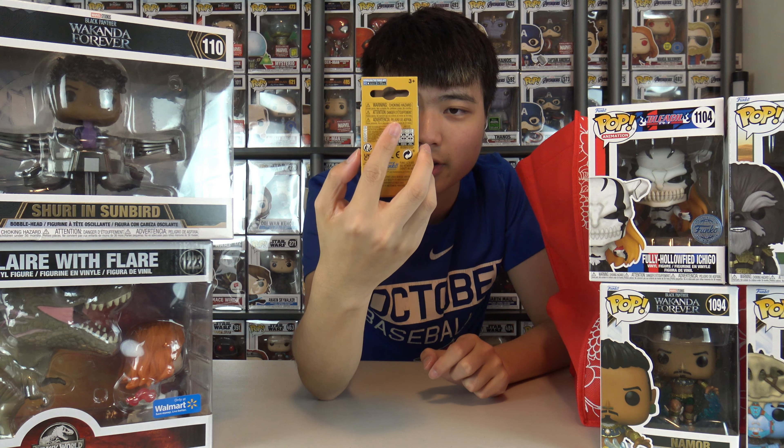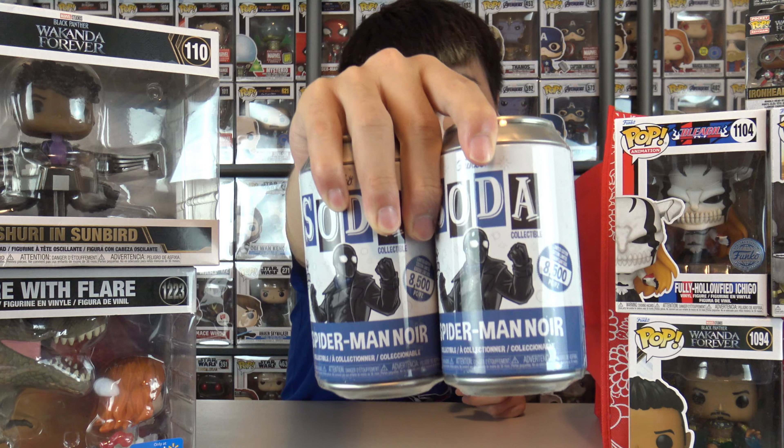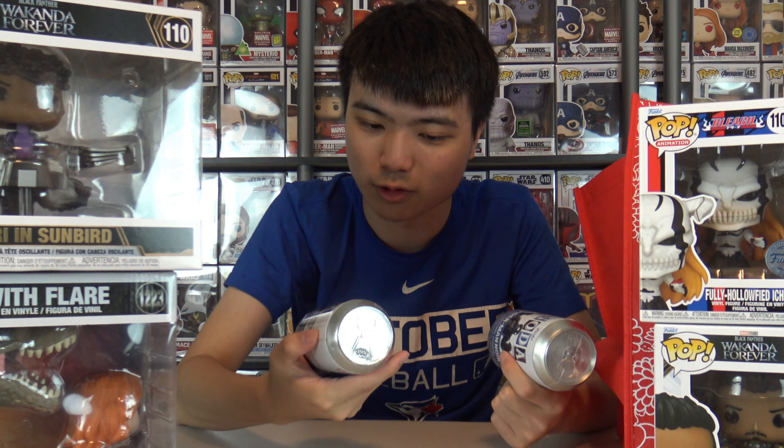This is Ironheart MK1. And then I also grabbed some sodas. This is Spider-Man Noir — I'm going to assume from Into the Spider-Verse. The chase is very cool: the chase version has a fedora, so it's worth trying to see if I can pick him up, though my chances aren't too great.